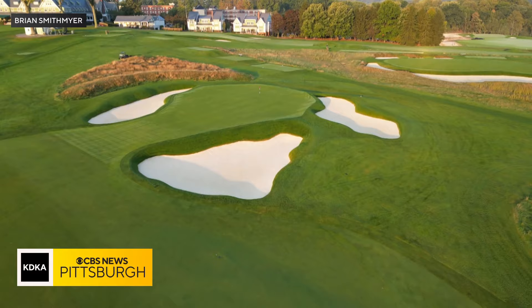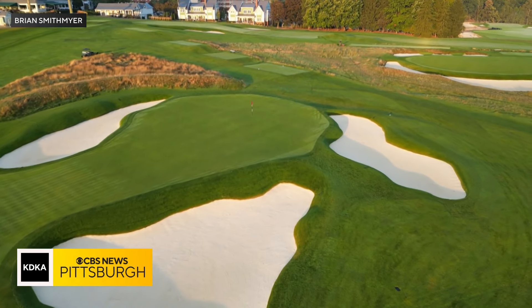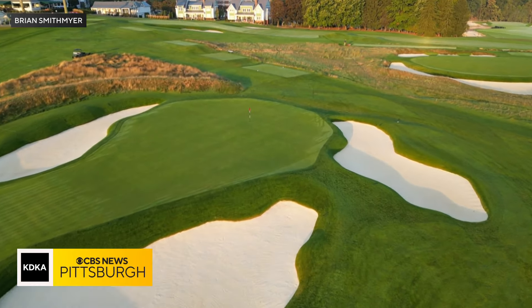A majority of the renovation work at Oakmont was focused on its historic and legendary greens. One of the most special things about Oakmont is certainly the green surfaces, and more so than that, the actual type of grass we have on them.